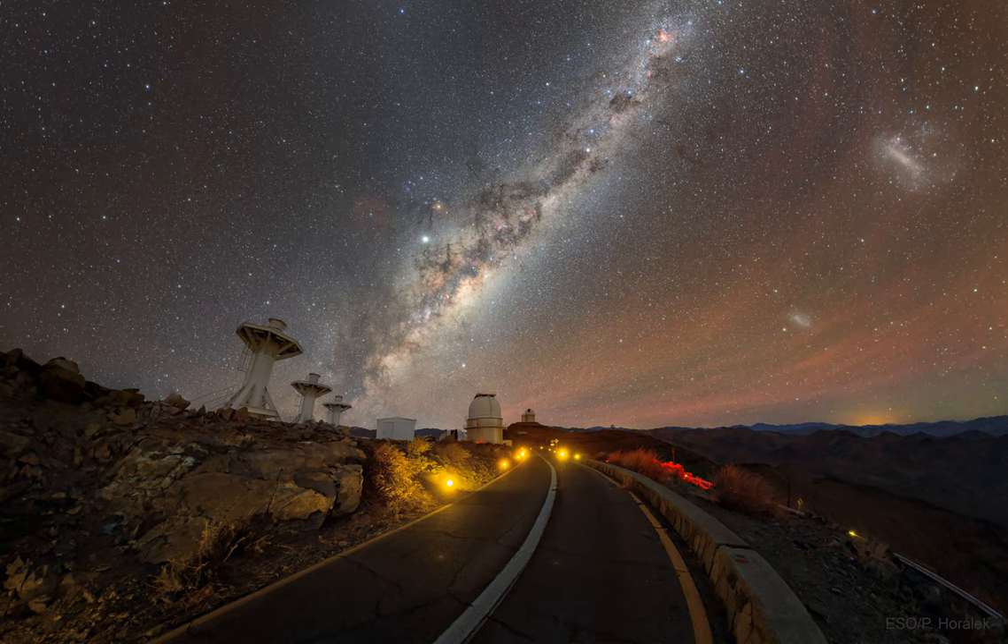Red airglow illuminates the night sky on the right, while the central band of our Milky Way galaxy slants across the image center. Jupiter can be seen just above the band near the image center, while Saturn is visible just above the 3.6-meter telescope dome.